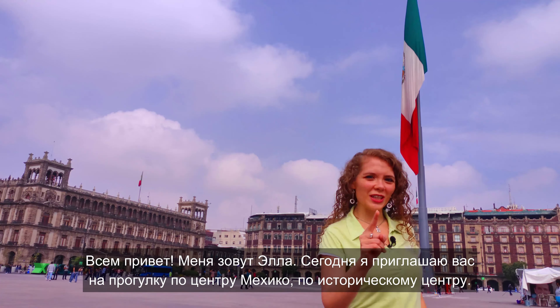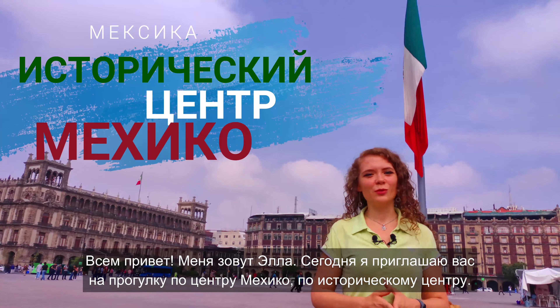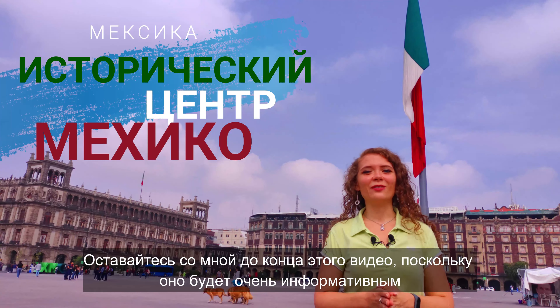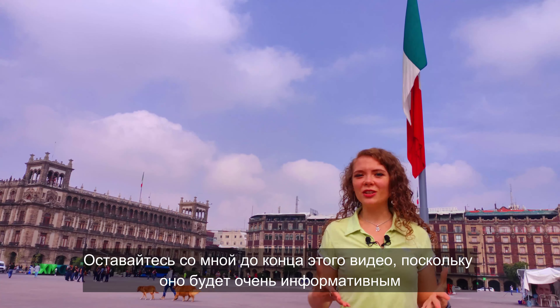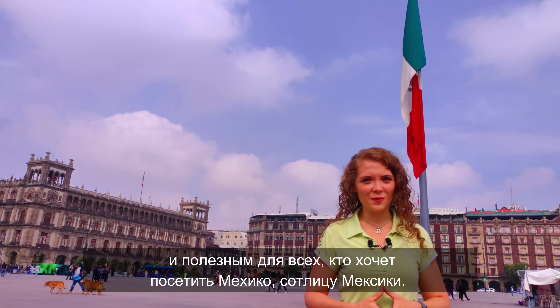Hello everyone, my name is Ella and today I invite you to walk to the center of Mexico, the historical center of Mexico. It will be very informative and useful for everyone who wants to visit the city of Mexico.